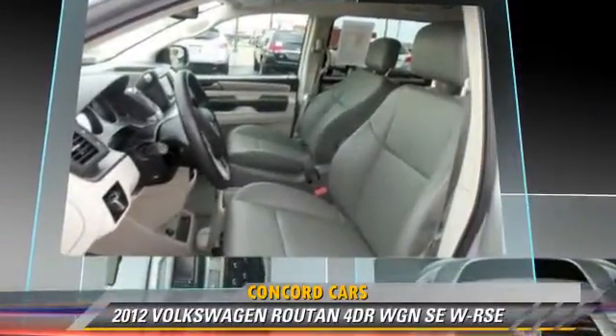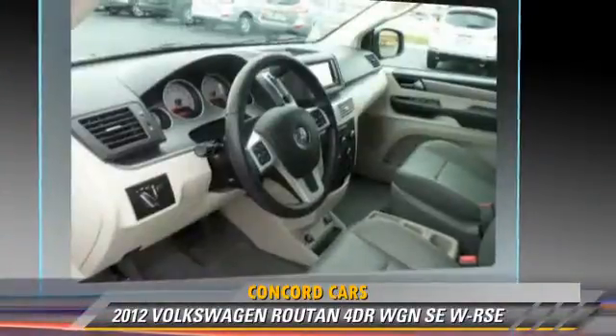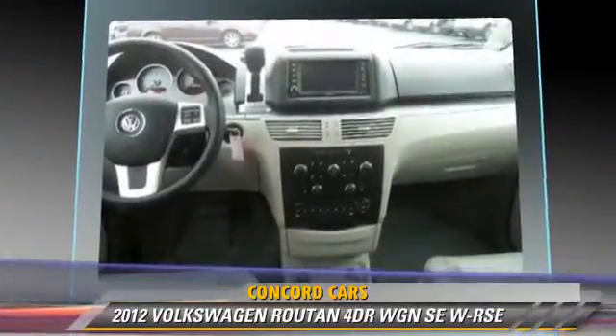rear air conditioning, and heated power mirrors. Safety features include side airbags, four-wheel ABS, and stability control.